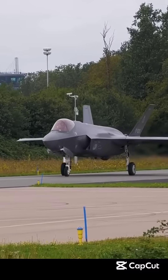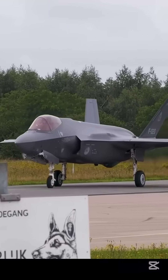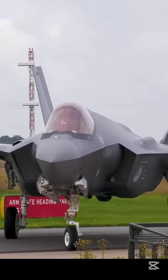The Lockheed Martin F-35 Lightning II is an American family of single-seat, single-engine, supersonic stealth strike fighters, a multi-role combat aircraft designed for both air superiority and strike missions.